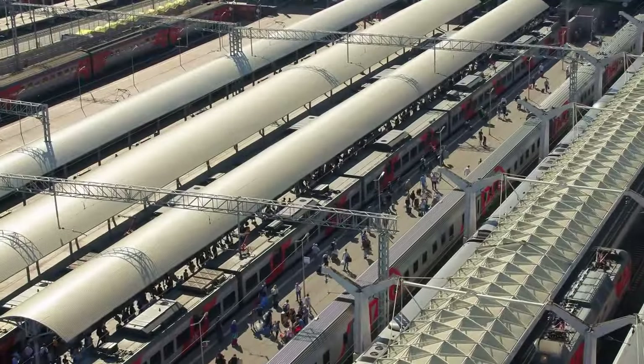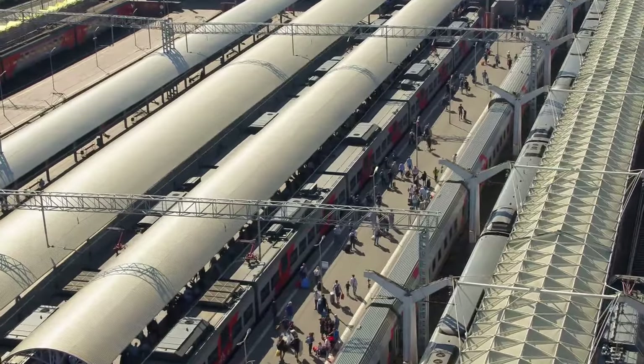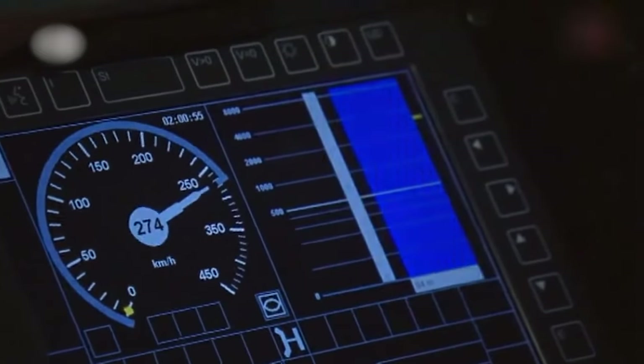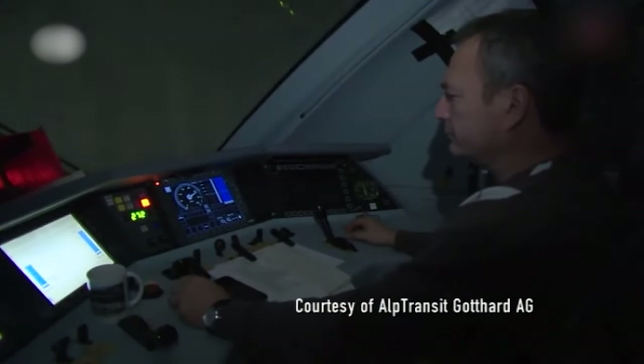Connecting cities efficiently, the nearest railway stations are Altdorf and Biasca. Arth Goldau to Bellinzona takes just an hour, and Altdorf plans to join the route by 2021. Talks are ongoing about including Biasca, making the trip between Altdorf and Biasca under 25 minutes.